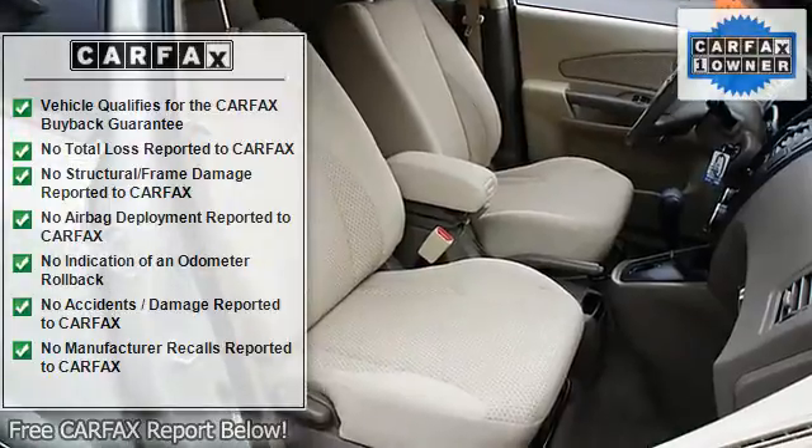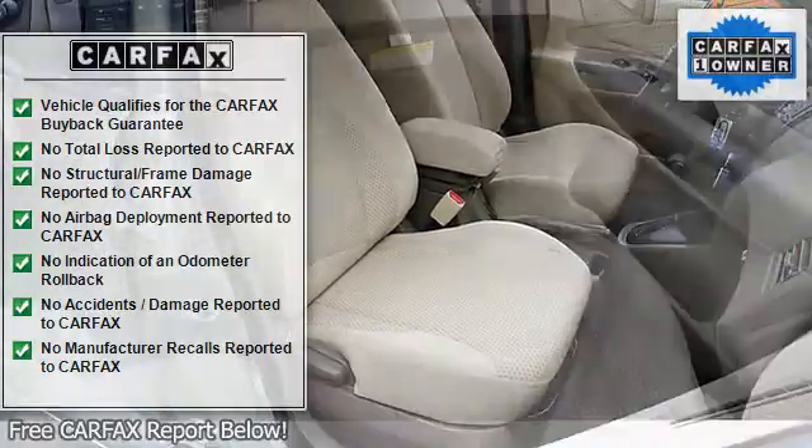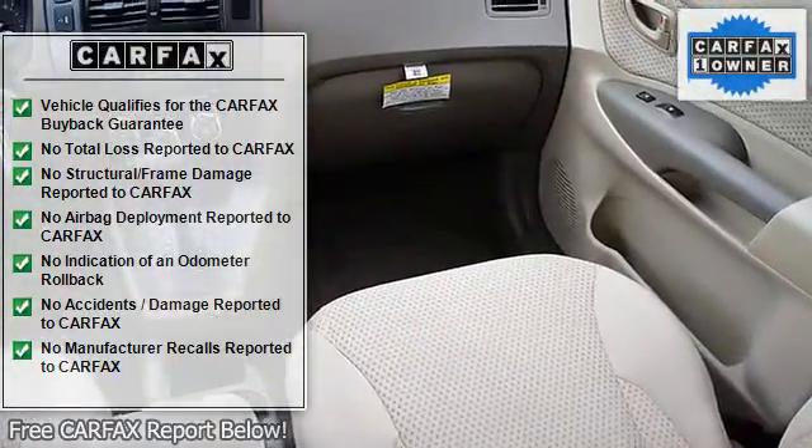You owe it to yourself to come in for a test drive today. You won't be disappointed with our vehicle.